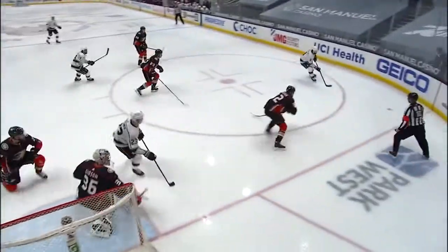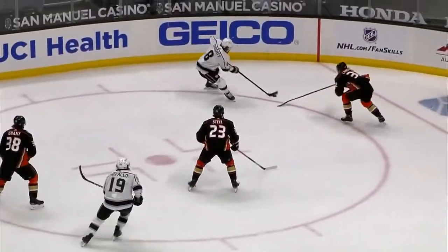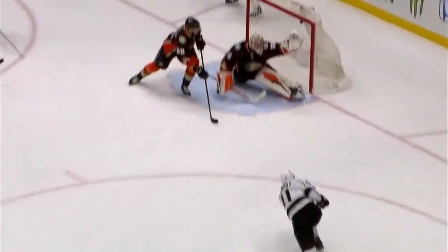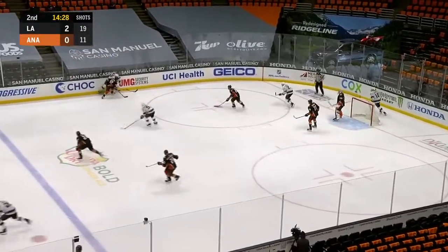Can't allow this puck to go through the seam. It goes into the corner and you can see both Grant and Sam Steel are up high. It's just kind of thrown right across through the crease — that's not good defending. He just threw it across. This power play for the Kings is looking real good.